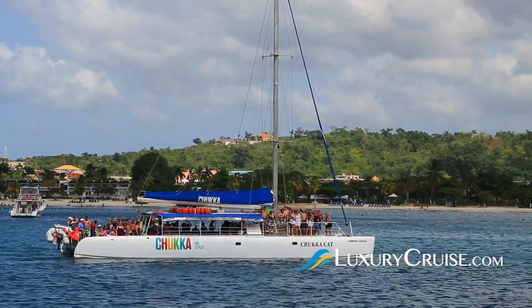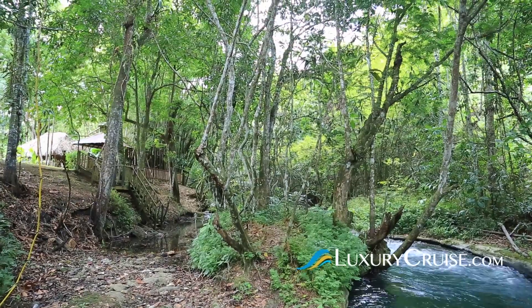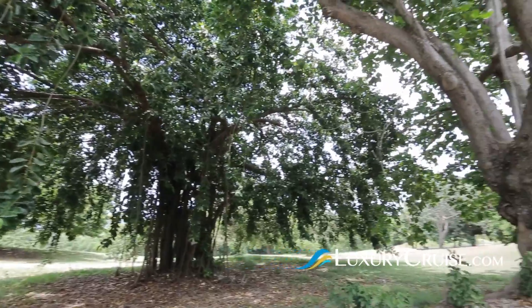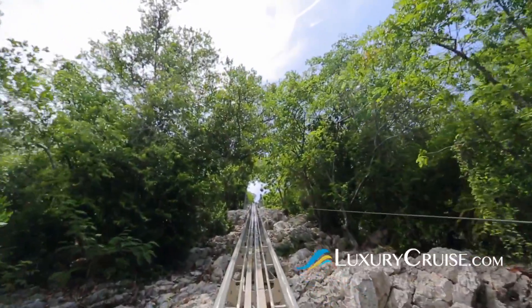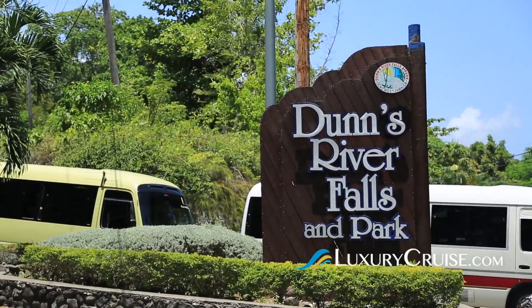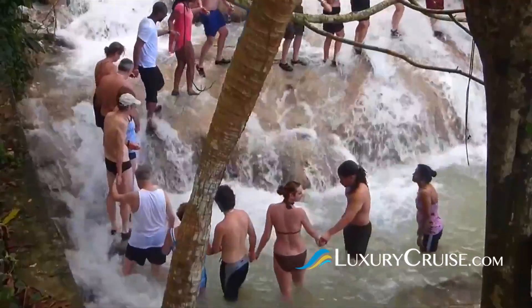When you're planning your Ocho Rios getaway, we recommend you take time to experience nature at its finest. Ziplining, ATVs, or on foot — just get out there and explore. Make sure to do some Jamaican bobsledding at Mystic Mountain, and don't forget to visit one of our personal favorites, Dunn's River Falls. You can climb to 600 feet to the top and get some of the best panoramic views of the region.